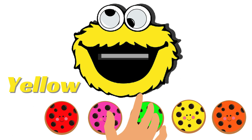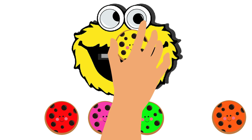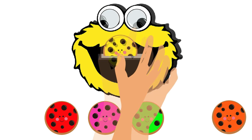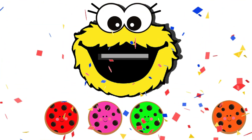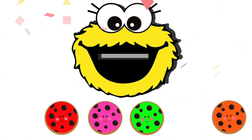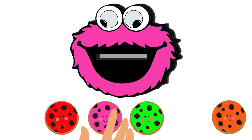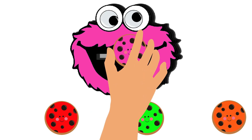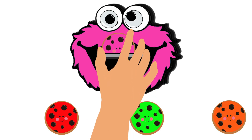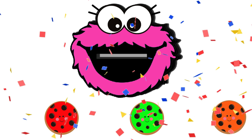He has changed his color from blue to yellow! Now he wants a yellow color cookie! Let's pick the yellow color cookie and feed him! Yes! We were correct! He needed a yellow cookie exactly! I'm having fun giving him cookies! How about you guys? He has changed his color once again! Now it's time to feed him a pink color cookie! Let's choose the pink biscuit!